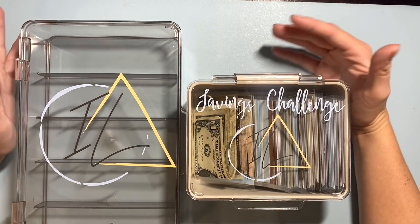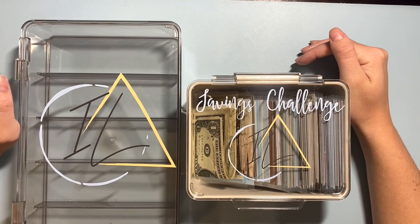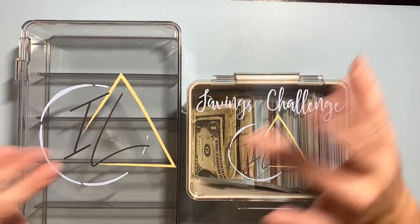So thank you all for tuning in today. That's it for this cash envelope stuffing. I will see you in my next video where I will stuff my envelopes for my side hustle income for the second week of October. Hope you all are doing great and I'll catch you in my next one. Bye.